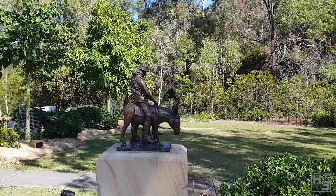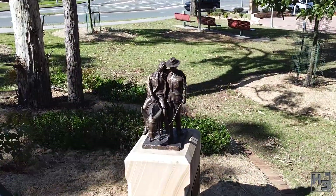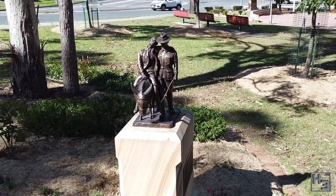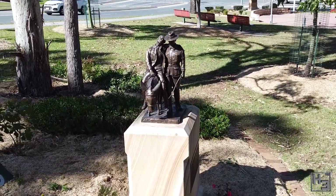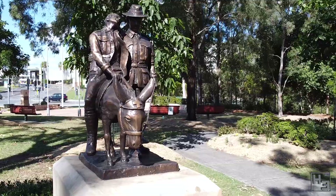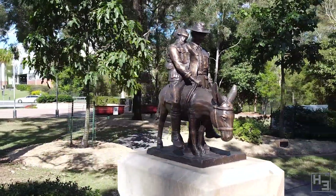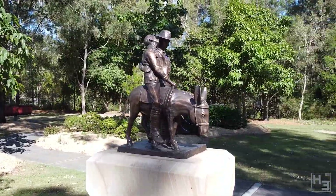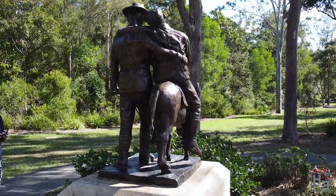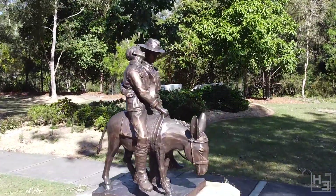If you're Australian you probably already know of Simpson and his donkey. In short, after the landings at Anzac Cove in 1915, Simpson used donkeys to carry the wounded back to the beach to be evacuated, often doing so under fire. He was killed doing this and became something of a legend in Australian history. This statue depicting Simpson, one of his donkeys and a wounded soldier might be small in stature but I think it's really interesting and very nicely done.